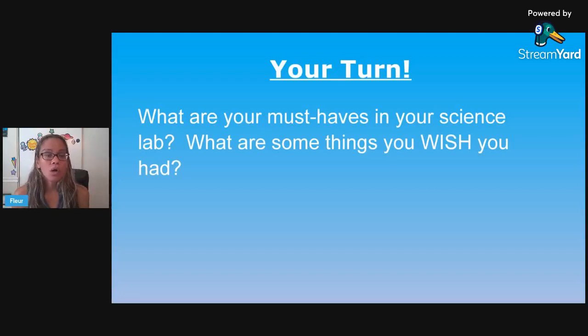So your turn — what are your must-haves in your science classroom? What are some things you wish you had? I know for me, this school year I was able to get through DonorsChoose a camera that goes on the microscope so you can take pictures of what you're looking at under the microscope and project it on your screen. It's really cool — that was one of my wishlist items I was able to get this school year. What are your things? Leave it in the comments — I would love to hear what you wish was in your science lab.